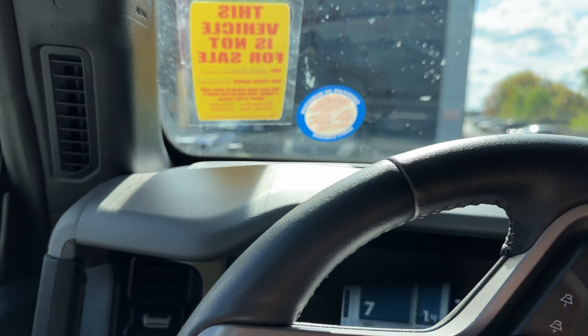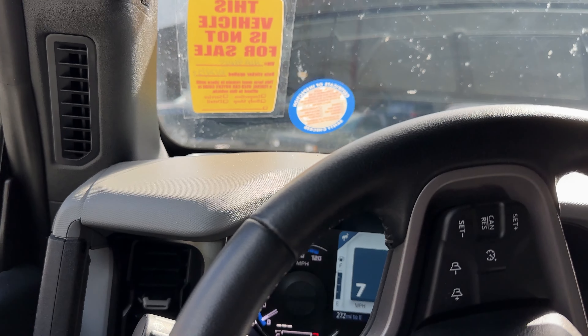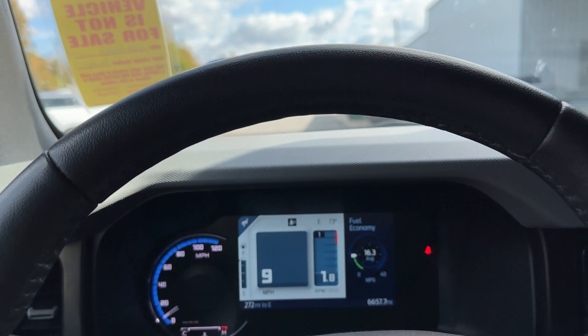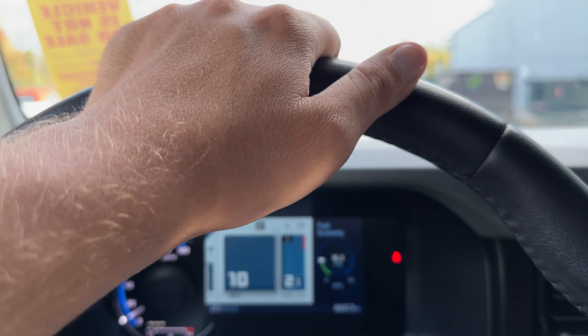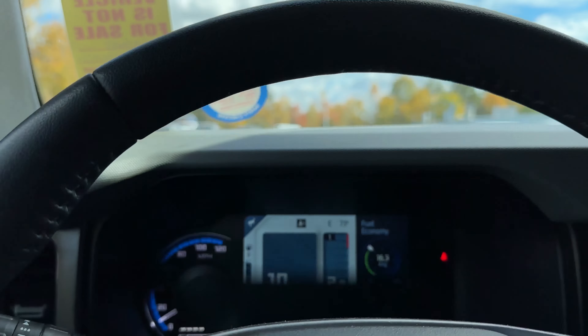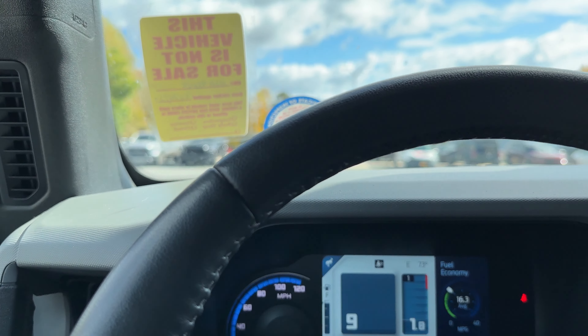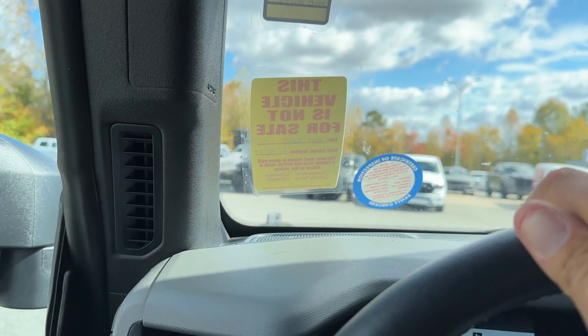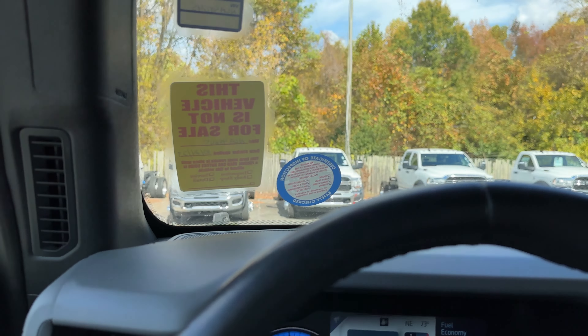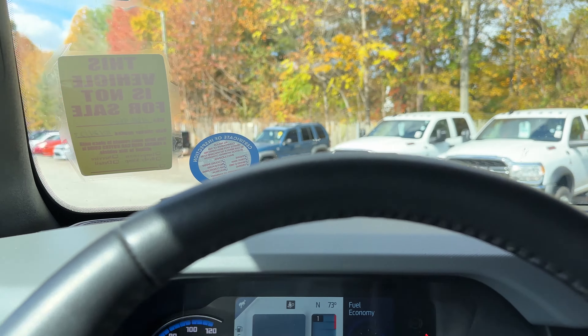So what do you guys think of the new Broncos? Been out for a few years — do you like them, dislike them? Prefer the ones from the older years, or are you just not interested in them at all? Let me know down in the comments. And if you enjoy this type of stuff, let me know and we'll continue doing it.